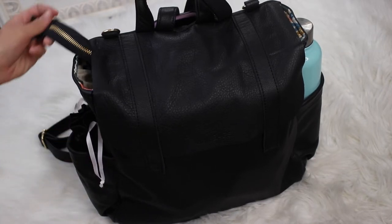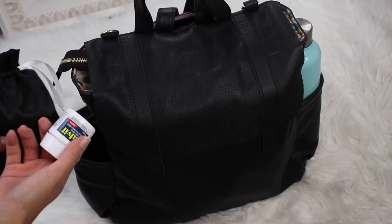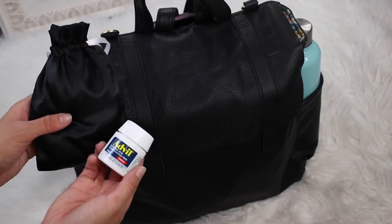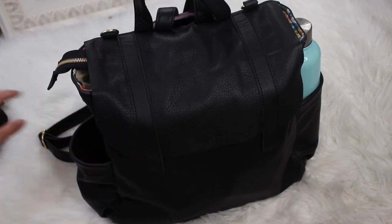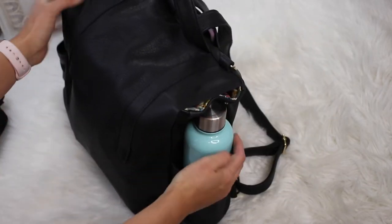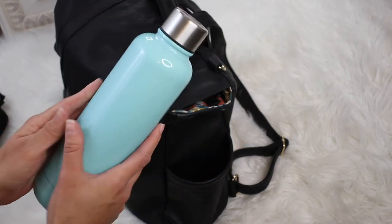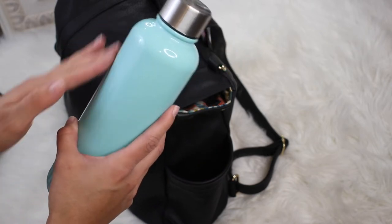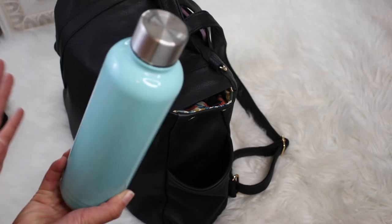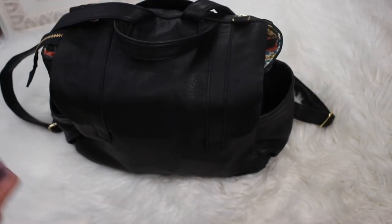In the first outer pocket I have a pouch with a sleep mask and a bottle of Advil — important things to keep on hand on a flight that are easy to access but not critical if they shift around. On the other side I have my refillable water bottle, which is a 17-ounce steel bottle from Walmart. It insulates, keeps liquids cold, and doesn't sweat, which is important when you have a nice bag like this. And in the back I have my cell phone in the designated cell phone pocket.